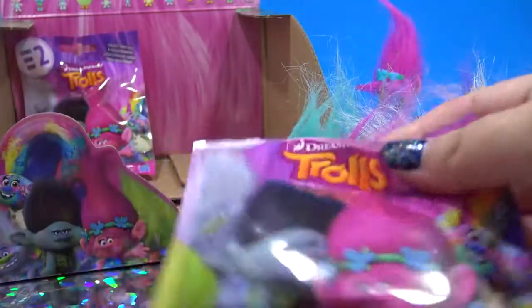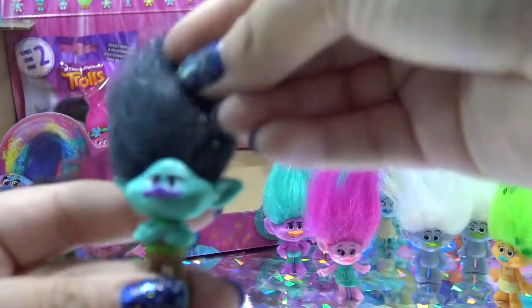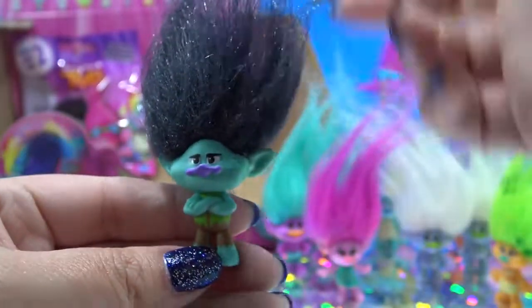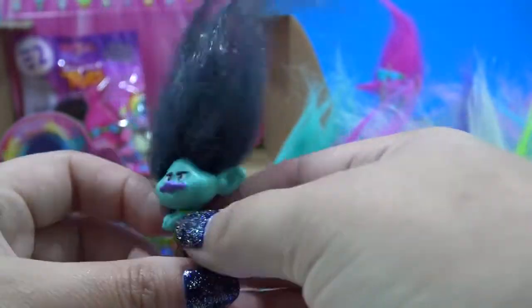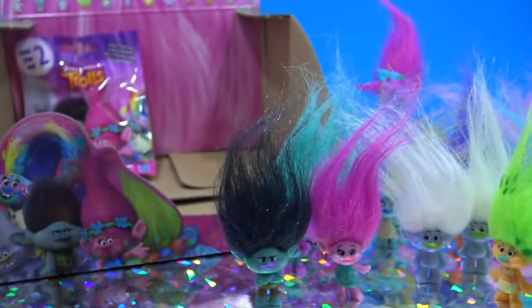Let me see who's in here. It's the second main character. This is Branch, and he is the grumpy troll played by Justin Timberlake. Cool. And this is Branch with the black hair. There's also a Branch with blue hair.